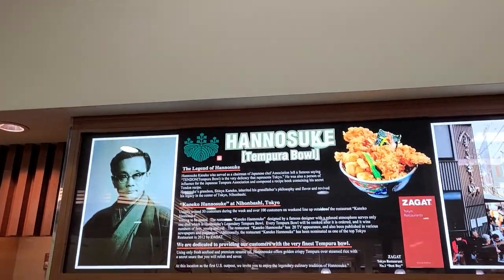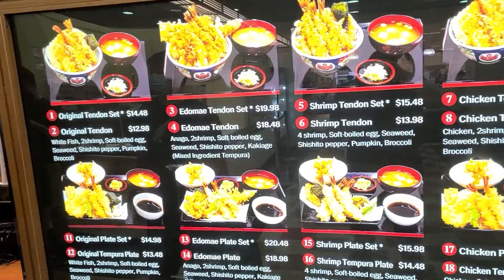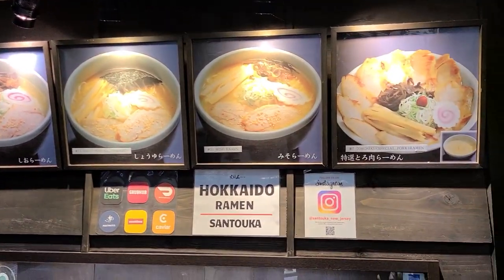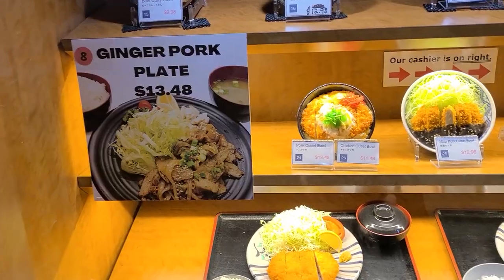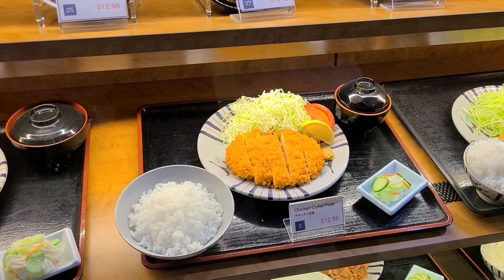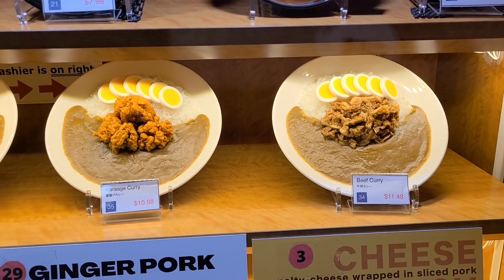Now this place Honosuke specializes in tempura and they have all sorts of combination plates here. There's a ramen shop with all sorts of ramen styles from all over Japan. This place sells all sorts of miscellaneous Japanese foods like katsu, broiled fish, and Japanese curry.